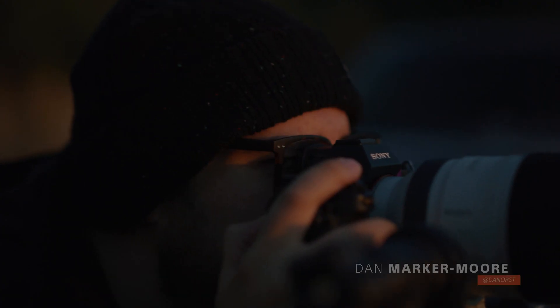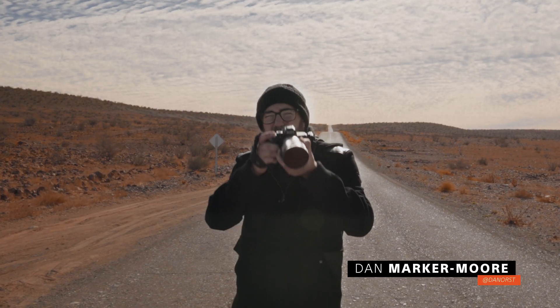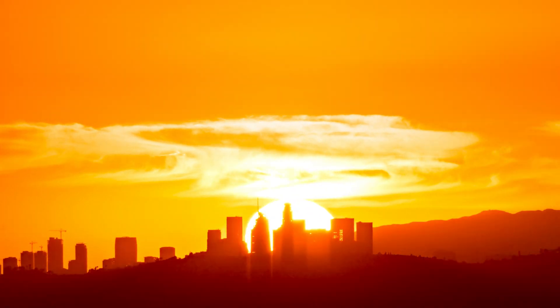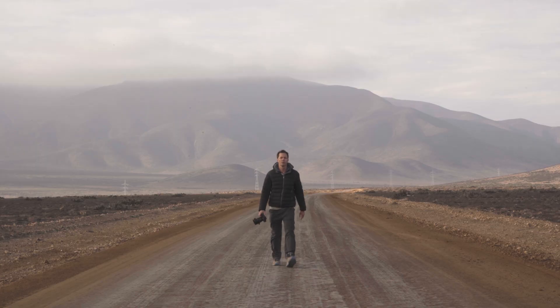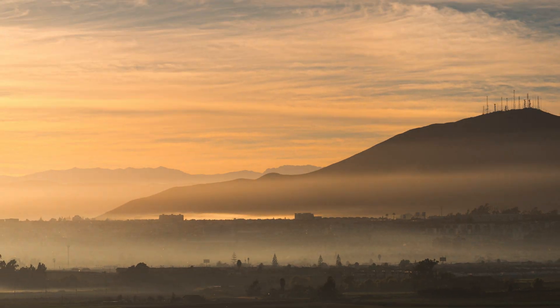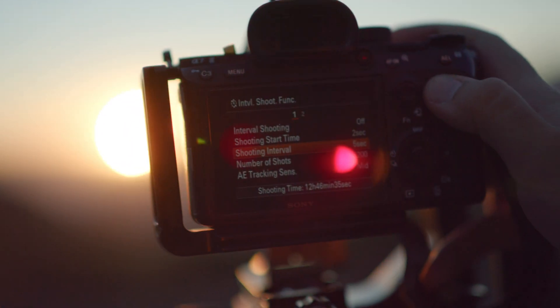Time-lapsing a total eclipse has been a dream of mine for quite some time. I'm Dan Marker-Moore, a photographer with a deep passion for shooting the sun and the moon. For this project I teamed up with my good friend and talented photographer Mike Myers, along with the team at Sony, to travel to Chile and time-lapse the total eclipse using their new interval shooting mode.